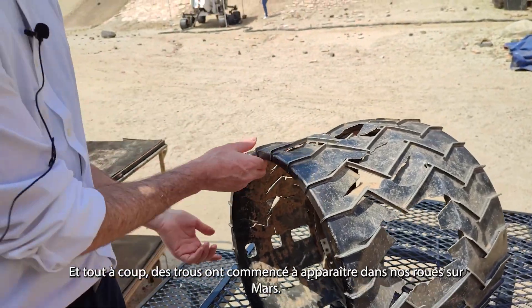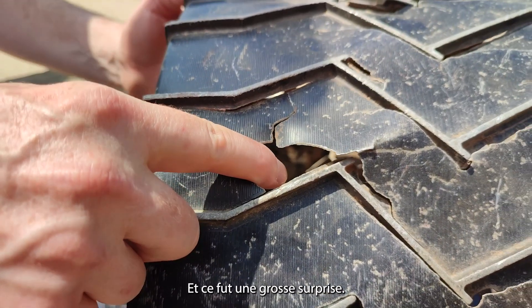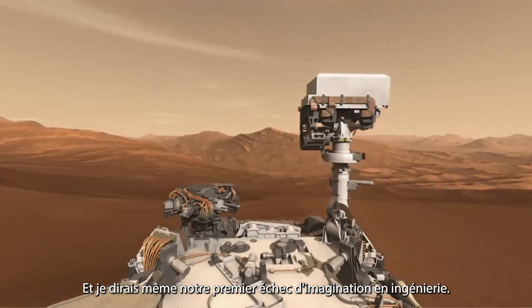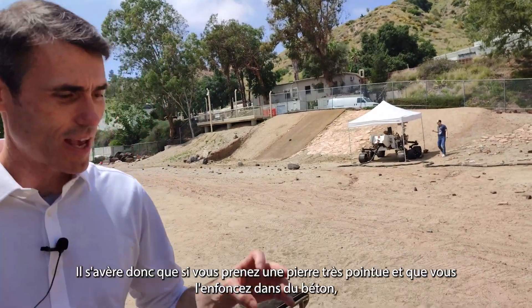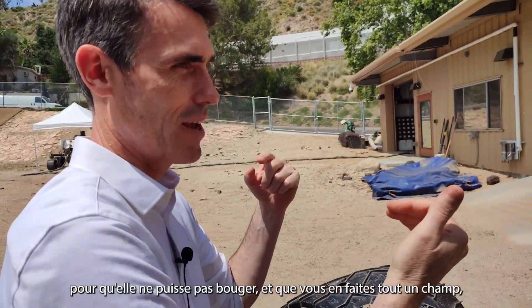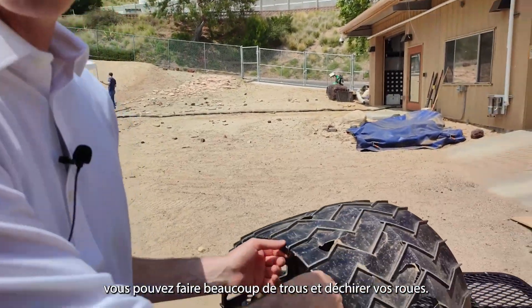And all of a sudden, holes started showing up in our wheels on Mars. This was a big surprise, and I'll call it our first failure of engineering imagination. It turns out that if you take a very sharp rock and embed it in concrete so it can't move, and make a whole field of them, and then run a rover over them with six-wheel drive, you can put lots of holes in and rip up your wheels.